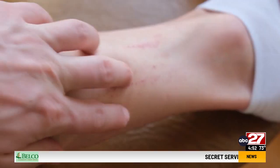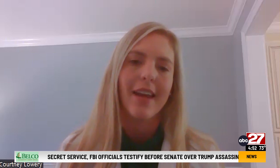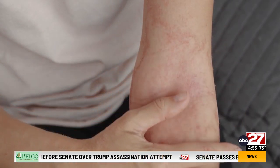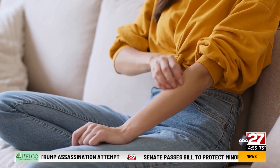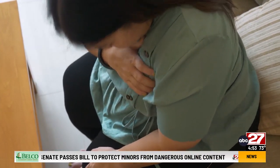It can definitely become a concern because when you scratch, you run the risk of breaking the skin, and then you can open it up to infection — making it worse than it was when it was just the bite. And if you experience severe symptoms like trouble breathing, swelling of the lips, or fever, call 911 or seek medical help right away.